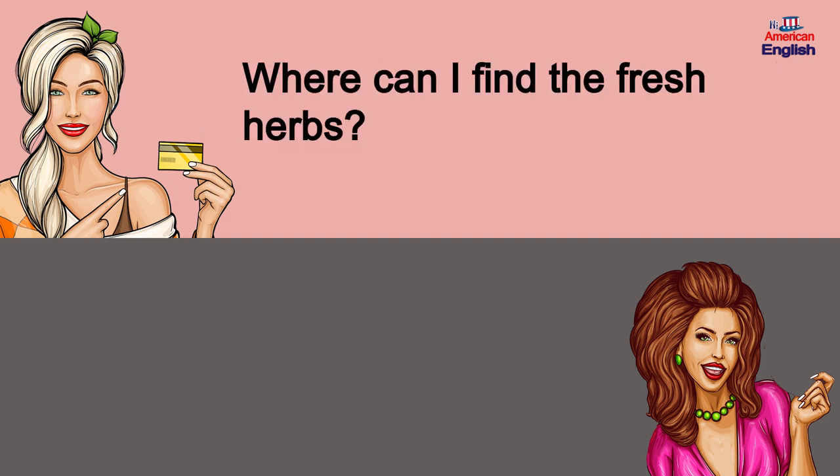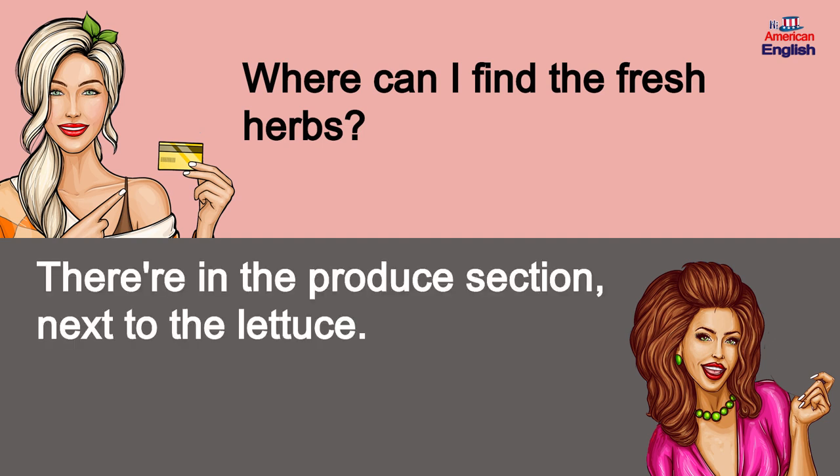Where can I find the fresh herbs? They're in the produce section next to the lettuce.